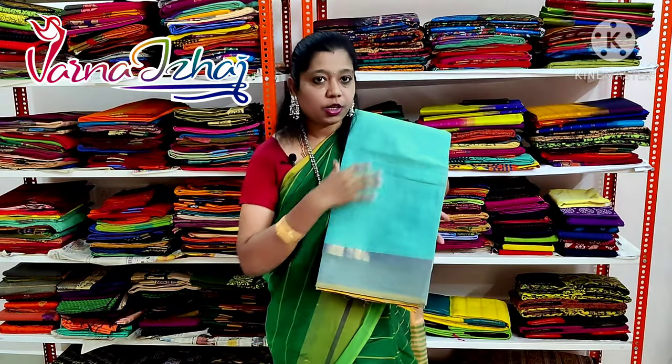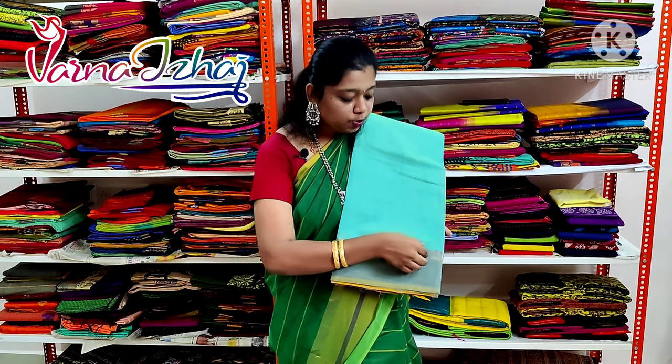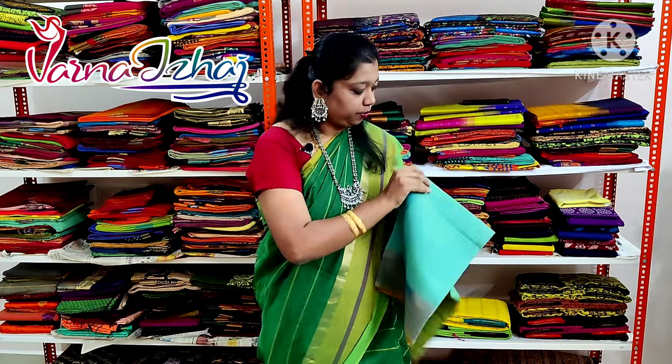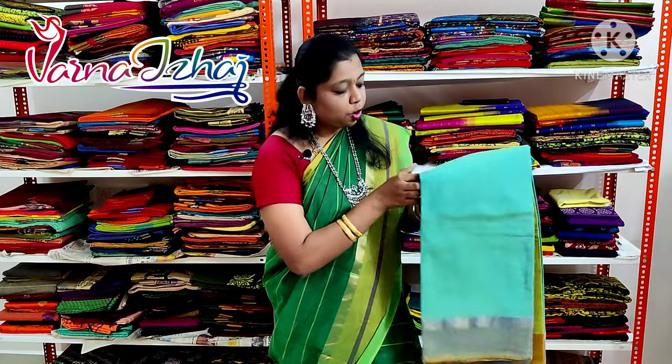The next saris we are going to see is a turquoise green color saris with small zari border and a dual tone border. This saris has got mild stripes all over.